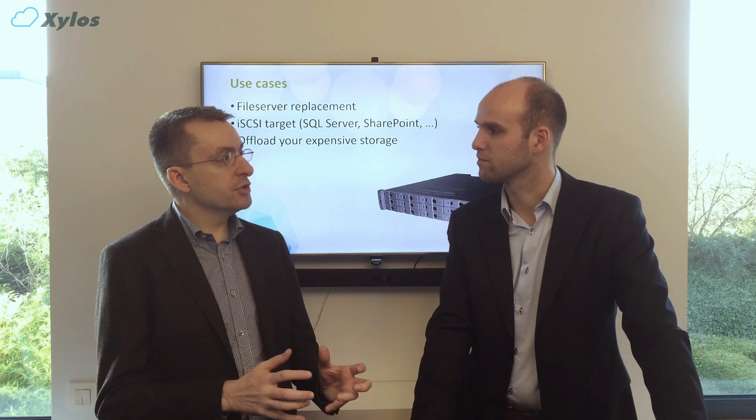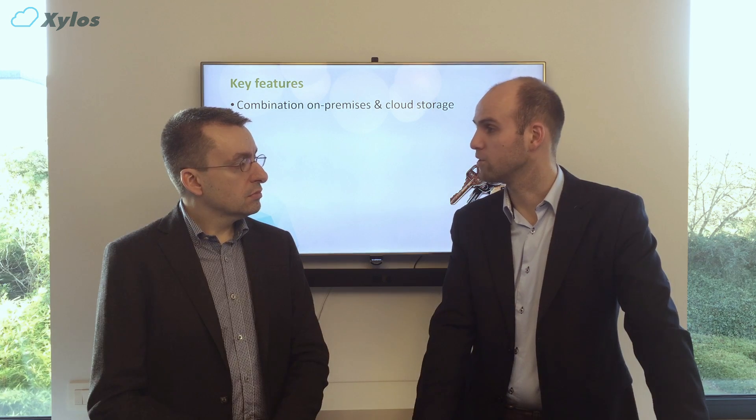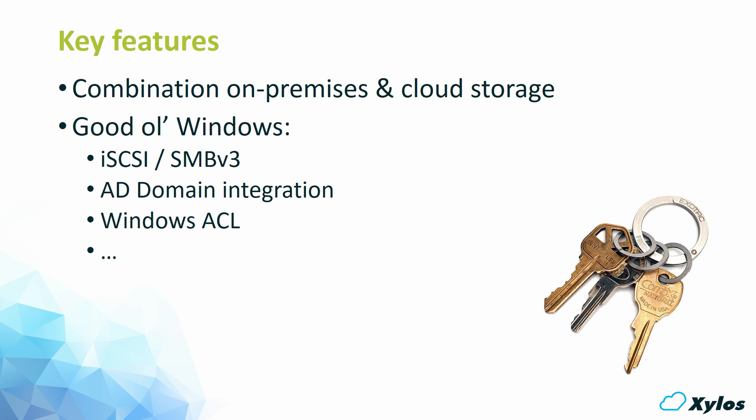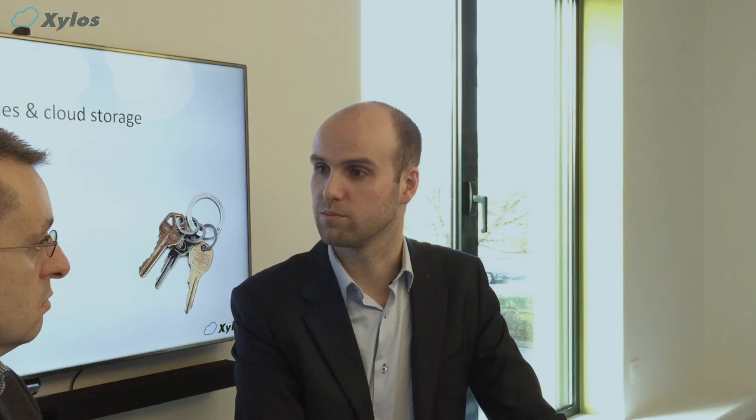What are the main features of the StoreSimple solution? The most important feature is automatic tiering to the cloud. It's a hybrid cloud solution with a large amount of data stored locally, but the rest is offloaded to the cloud. It's a Windows file server, so you have Windows file services and everything you'd expect from it, making it transparent to the end user. Deduplication reduces the amount of storage, and what remains is backed up to the cloud using snapshots.